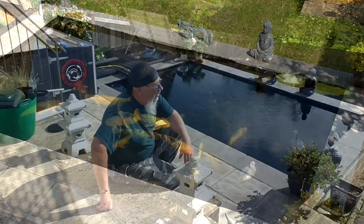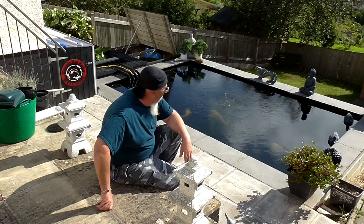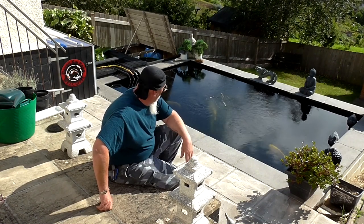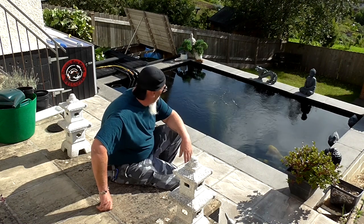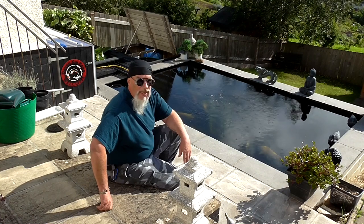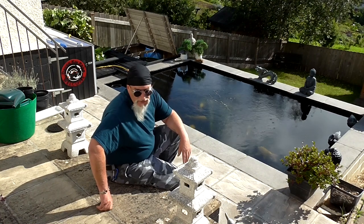Hi and welcome back to Devon Koi Pond on another beautiful day in sunny Devon. Been an absolute cracking week - good pond temperatures all week, fish been happy, pond's been ticking over lovely, not a problem at all. Last of the blanket weed's gone, absolutely fantastic.